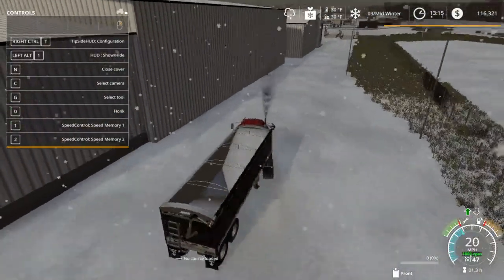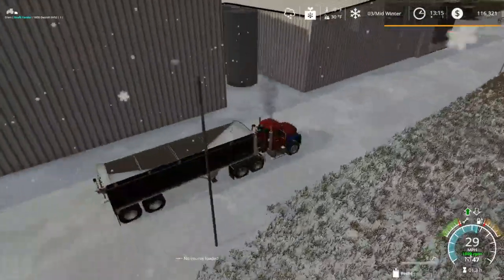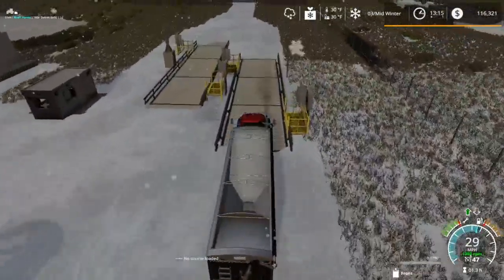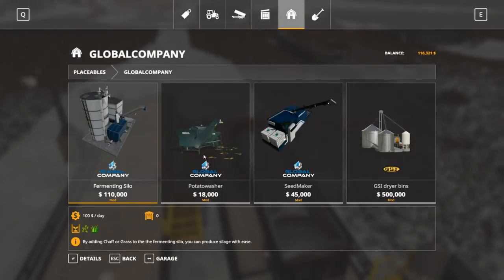I've seen this building on other maps where it was scripted for a specific purpose — where you could buy basically feed for your cattle. And then another thing I do want to look into getting into here — we've also got a fermenting silo in the Global Company, so we might get that down the road.